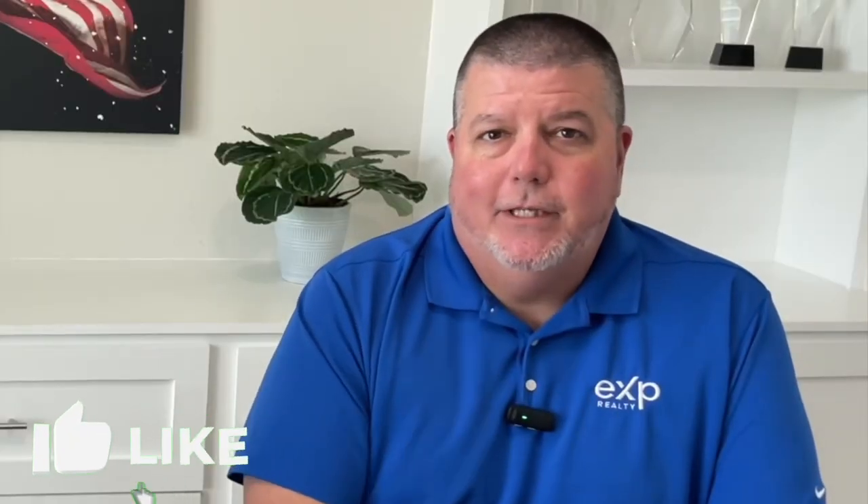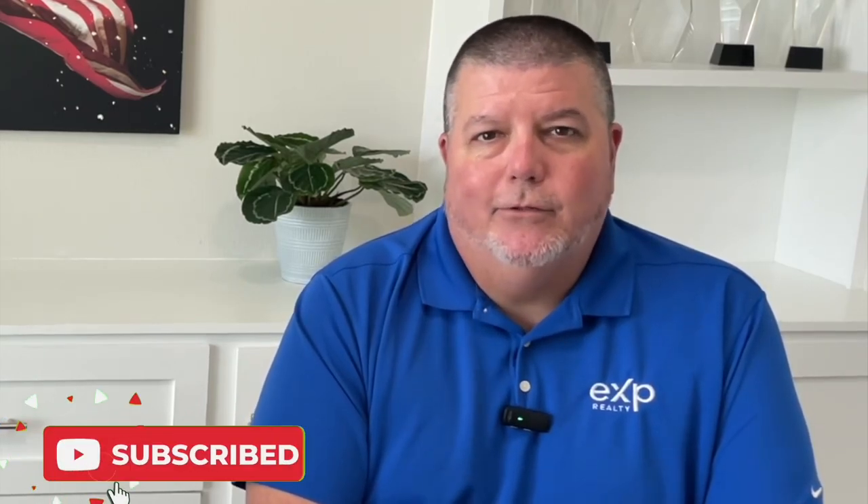Hey guys, if it's your first time to the channel, don't forget to hit that like button, subscribe button, and ring that little bell so you can be one of the first ones to learn everything there is to know about what it's like to actually live at the beach. My name is Andy Haas. This is Aileen Fountain.